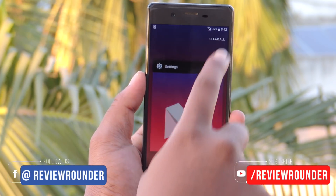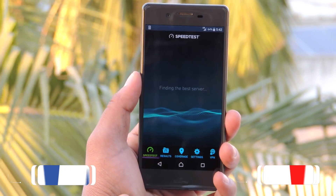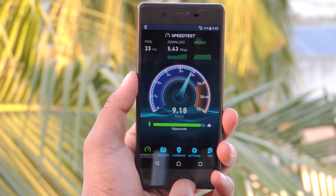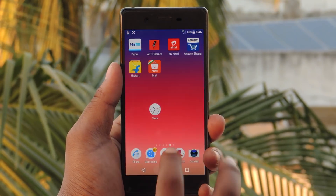I will clear all the apps and move further to speed test. It's better I do speed test and run the apps. The speed test resulted in a download speed of 5.43 and an upload speed of 9.31. Let me start the stopwatch and go.